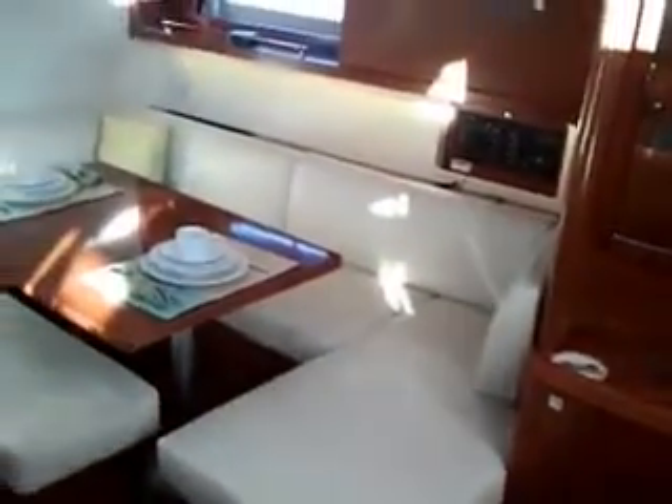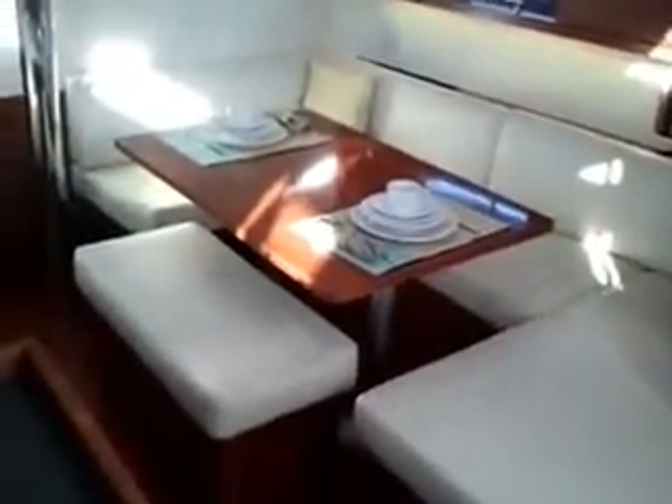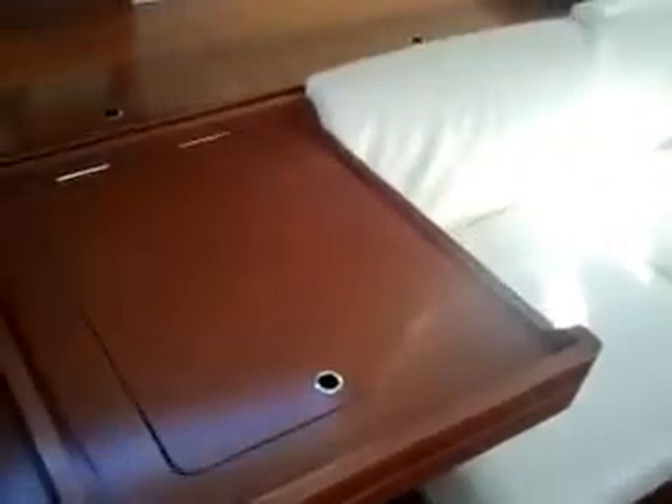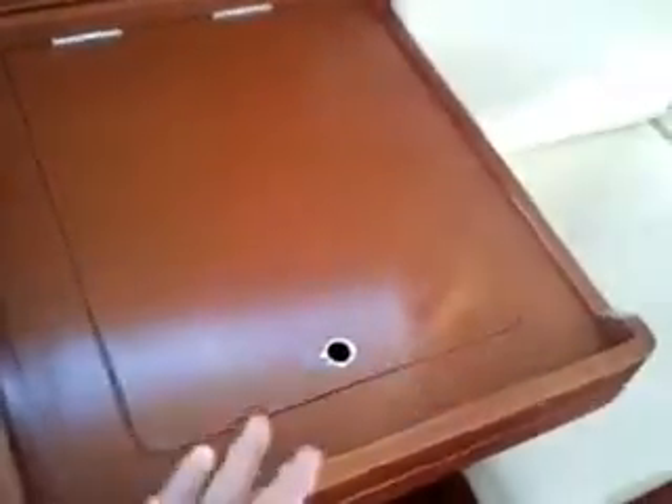Panning over here, there's a large dinette with an optional drop-down conversion for a large berth. Over here, similar to the 41 and the 48, this nav desk will slide into the center and you can move the seat over to this side, so you have a center table. Or you can push both seats aft and move the table up to the bulkhead. It's very versatile and functional.